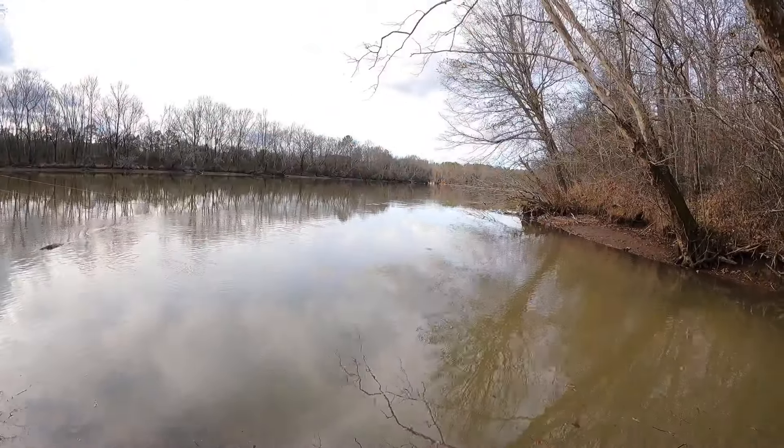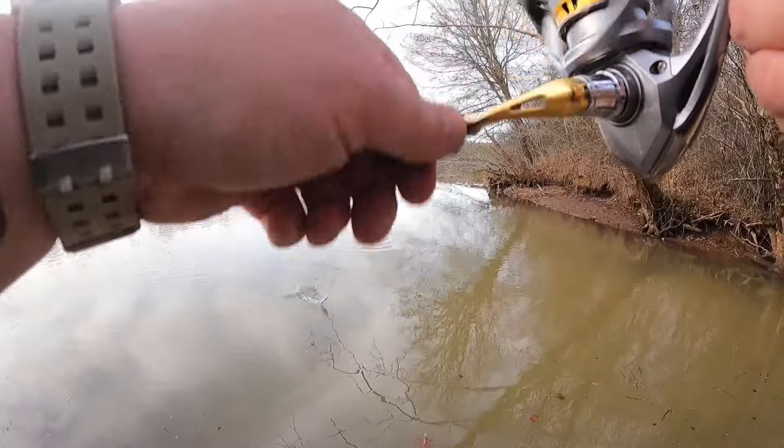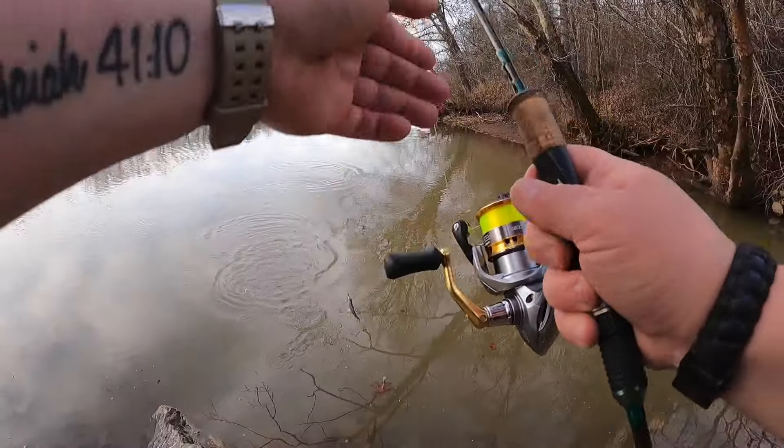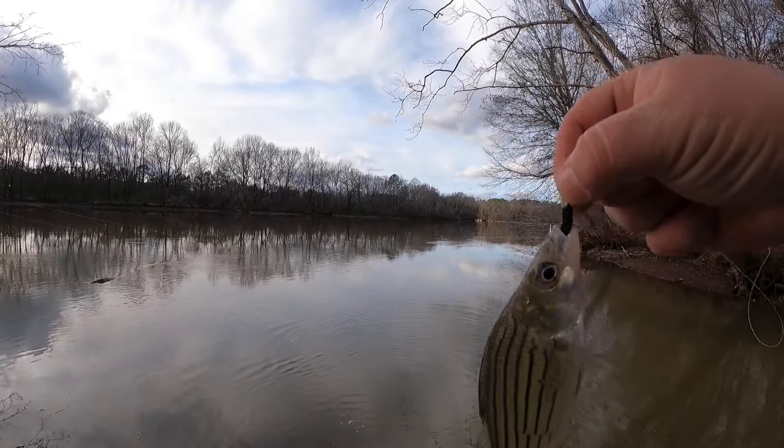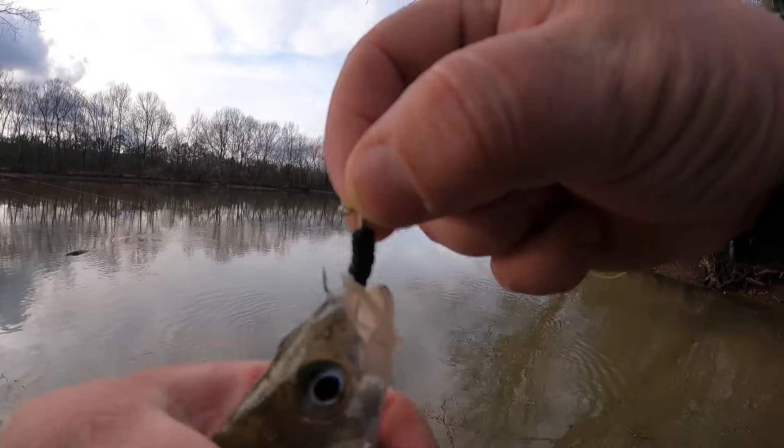Oh, that feels pretty good — but then again, this rod... Yellow bass! You would make really good bait, and guess what — you are.